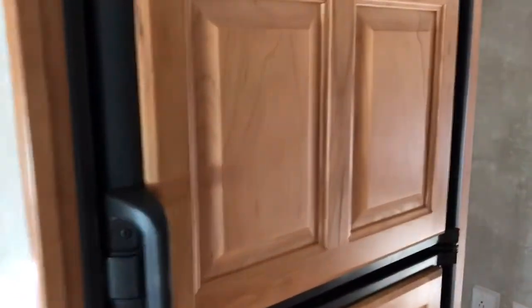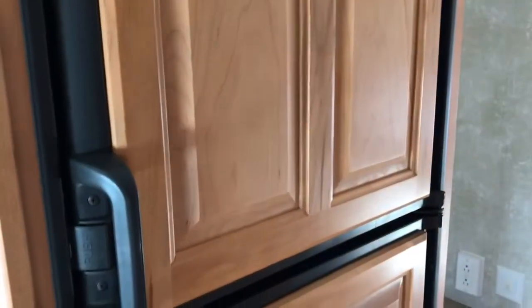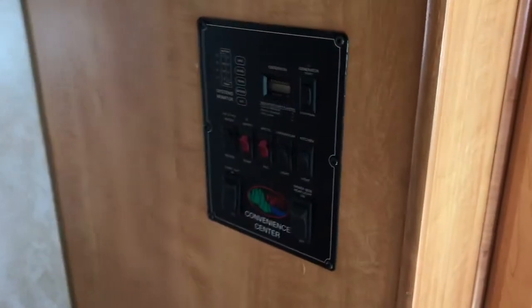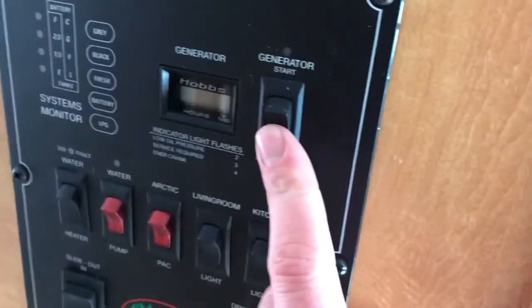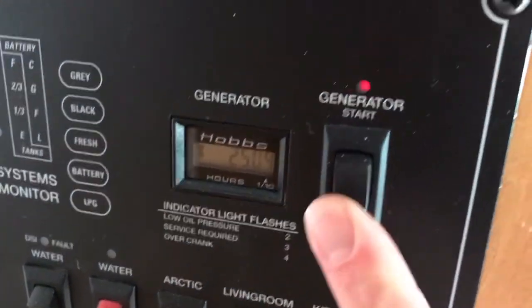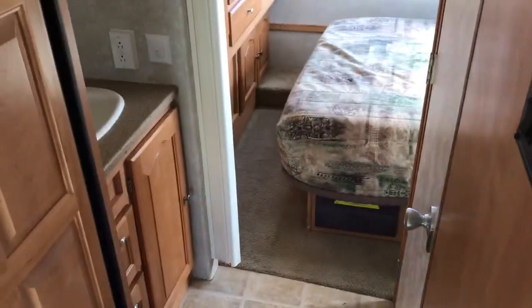We've got the refrigerator with a nice wood front — refrigerator and freezer. Opposite that, we have the control center. We've got the switch for the generator, which has 250 hours on it and runs good.